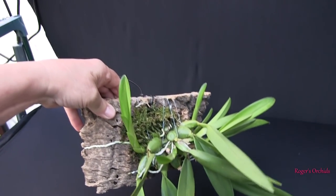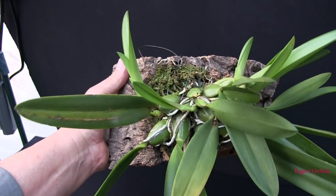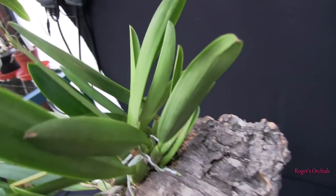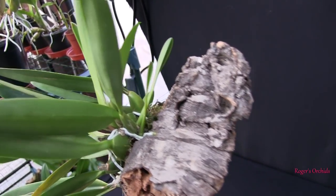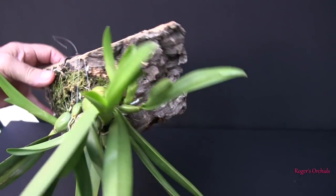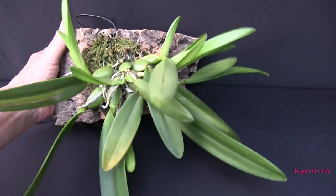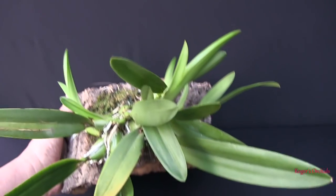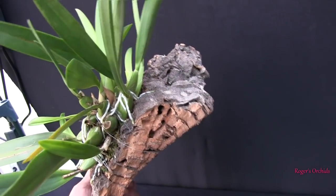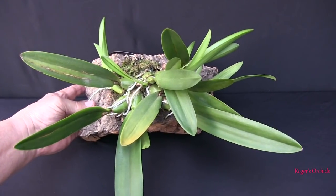As far as new growths are concerned, we've got one large one coming out to the left - that's one. Coming round, there's one in the center - that's two. Then two together both heading out this way from the center, and another two coming out at the back. That's actually a lot of new growths for a Cattleya type: two at the back, two in the center is four, another in the center is five, and another one round this side makes six. We've got six new growths, with the potential for every single one of them to bloom.